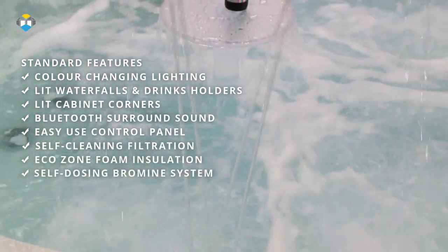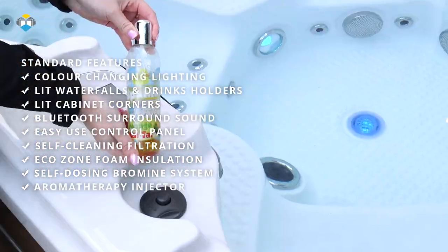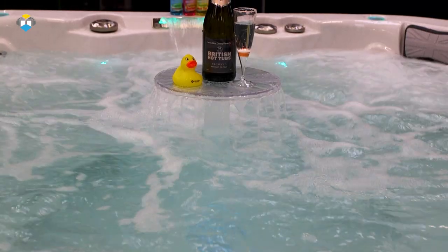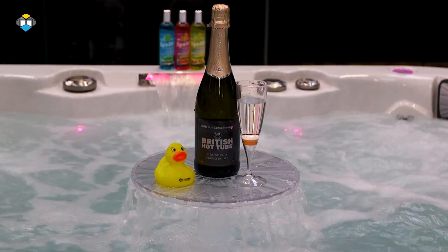Also included is the popular CleanZone self-dosing bromine system, offering minimal maintenance and a softer sanitizer that replaces chlorine, an aromatherapy injector where you can add soothing fragrances into your spa water, and so much more. Why not have a look at our range of upgrade options to load your spa with even more top-spec features? These upgrade options are some of the most innovative in the industry.